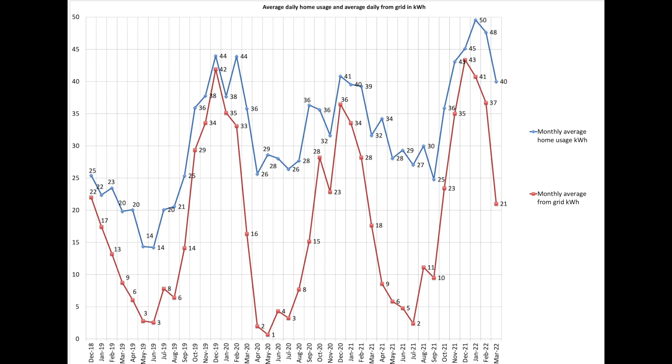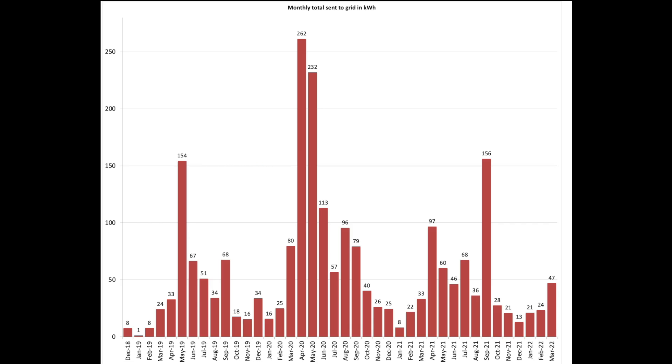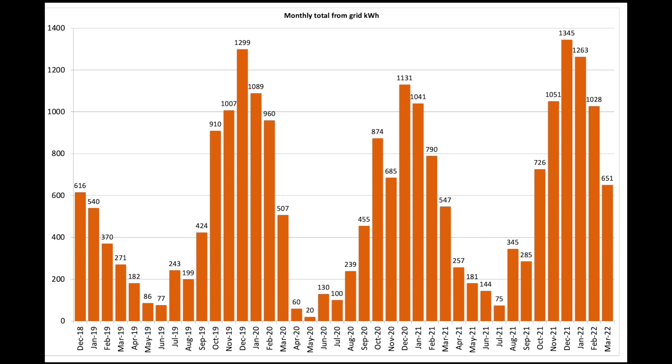We sent 47 units back to the grid as excess solar generation. I really like to keep on top of that and have as little as possible going back — use it on site. Scrolling down to what we consumed: 650 units from the grid, again a big drop compared to February, and this should start to fall away even more now as we get further into spring and summer. I've turned off our scheduled timer for the MyEnergy app for heating hot water from cheap overnight electricity, as we can almost guarantee there's enough excess solar to heat our hot water via the Eddy on a daily basis.